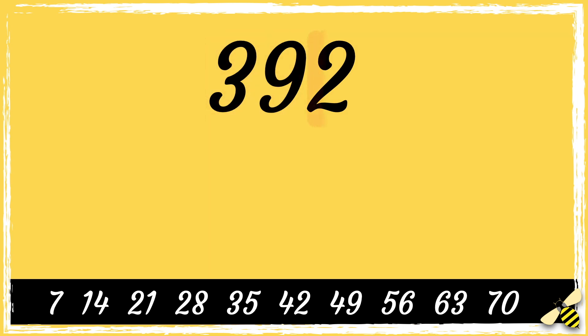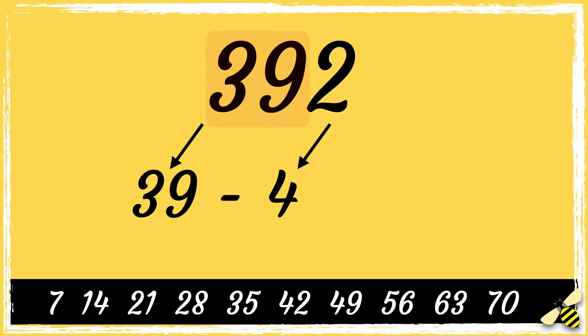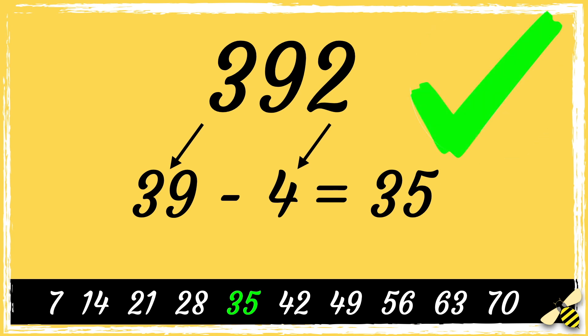So first we double the last digit — double 2 is 4 — then we subtract 4 from the remaining digits. So 39 take away 4, the answer is 35, which is a multiple of 7, so 392 is a multiple of 7.